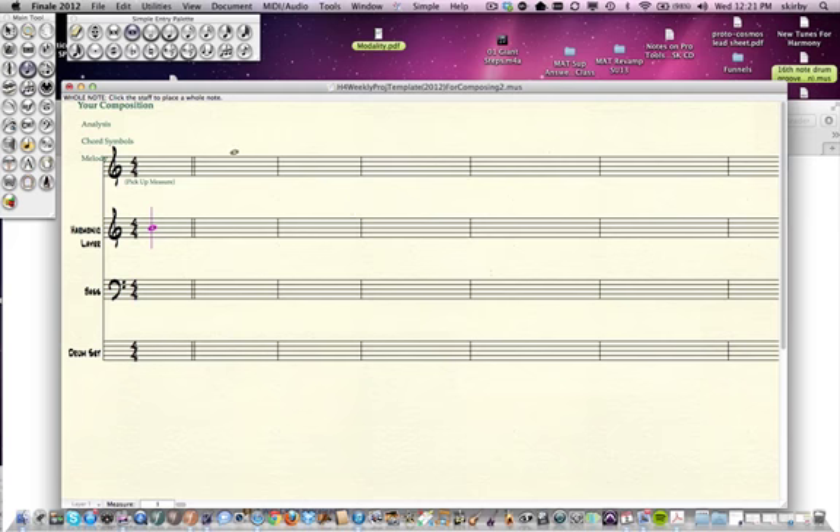Say I'm putting in a melody — it's really slow to have to go back up to select a whole note and then go back and get an eighth note every time. When you're doing long passages, that's very tiresome. So what you do instead, now that your numbers are set up: three is a sixteenth note, four is an eighth, five is a quarter, six is a half, seven is a whole note. So if I want a bunch of eighth notes, I hit four, put one in, then just hit return and I've got all my eighth notes.